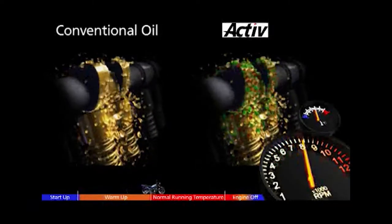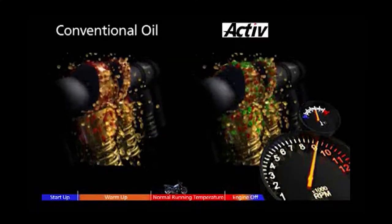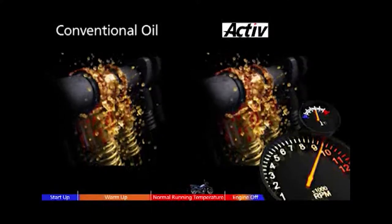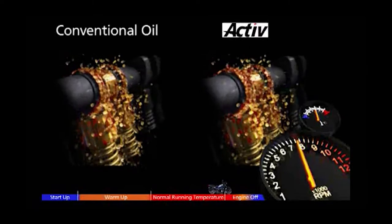Eventually, the anti-wear chemistry in the conventional oil is activated, and it is only now that it begins to protect the engine. ACTIVE continues to protect as now its optimum temperature active protection molecules cling to the engine.